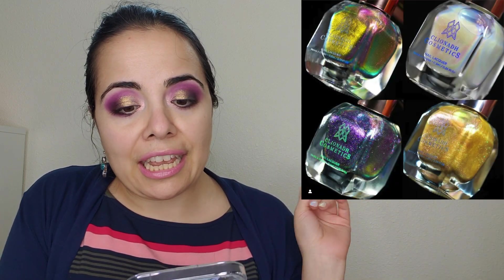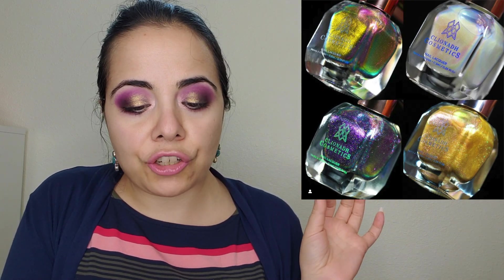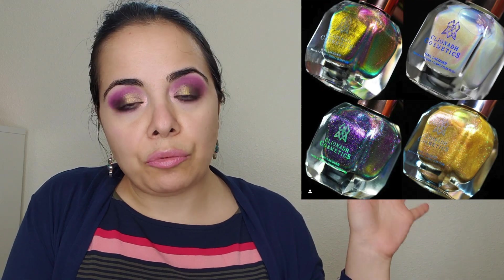I'm also wearing a Color Pop Chubby Stick from their Y2K Millennium collection on my lips. Going back to Cliona — they've done a new Stained Glass Collection lacquer bundle, which I believe is their fourth bundle. It's $41.55, which is generally the price of their four-lacquer bundles. I picked up two multichrome lacquer bundles from them — if you want me to test eight colors on camera, just let me know.